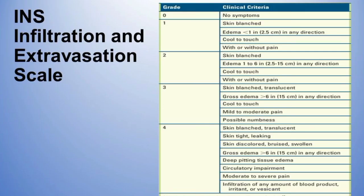The Infusion Nurses Society (INS) has an infiltration scale showing the severity of infiltration on a scale of zero to four. You can pause the video to have a detailed look at it.